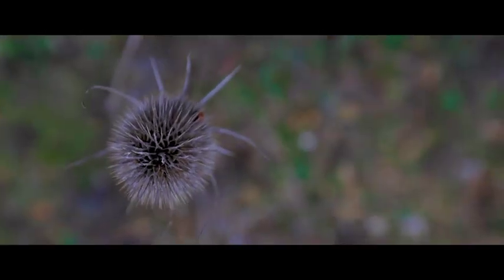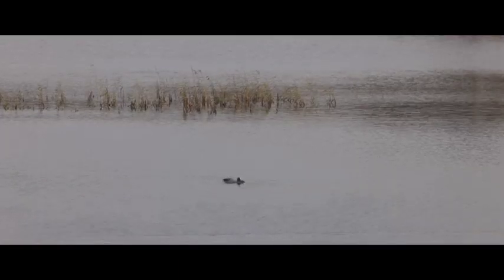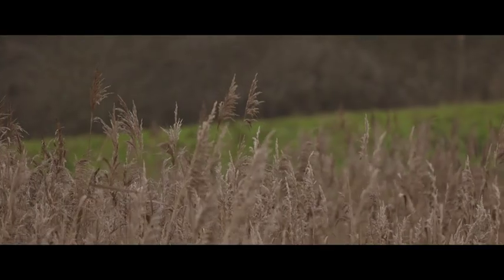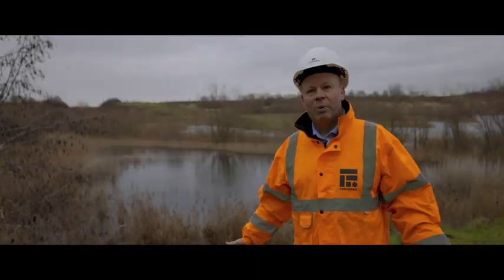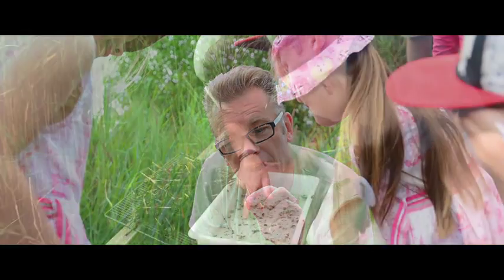I'm standing here today at Kingsdyke near Peterborough, a nature reserve that was created following the extraction of clay to make our iconic London brick product. Clay extraction here finished in the 1990s and since then it's been put back to nature. In fact, in 2018 it was named the most biodiverse wildlife area in the UK.